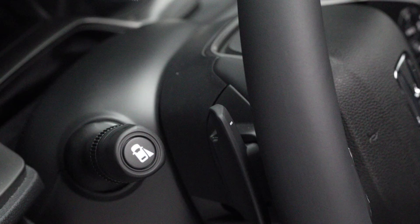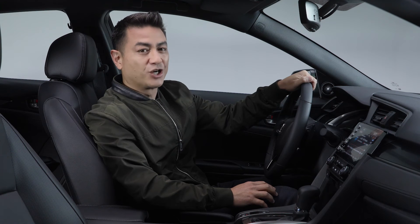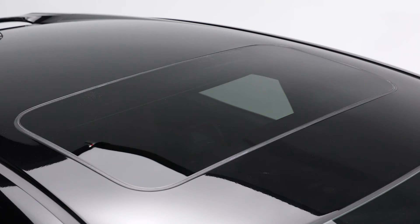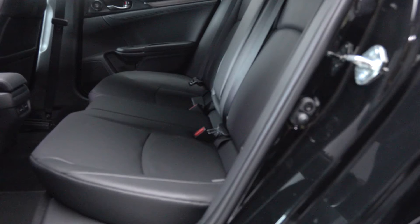The textured aluminum pedals and steering wheel-mounted paddle shifters serve to remind you of the Civic's exhilarating turbocharged performance. And for those who crave the open sky, the Sport Touring trim level features a one-touch power moonroof with tilt feature, and passengers in the rear will appreciate ample legroom and heated leather-trimmed seats.